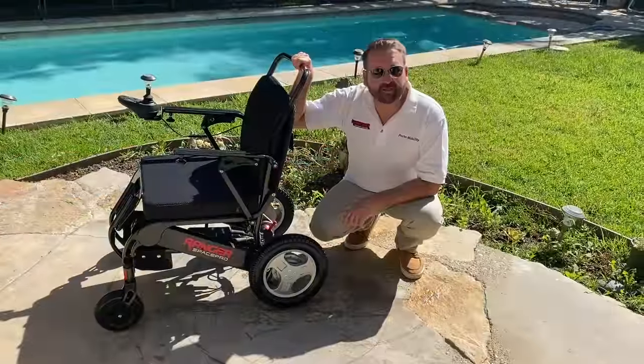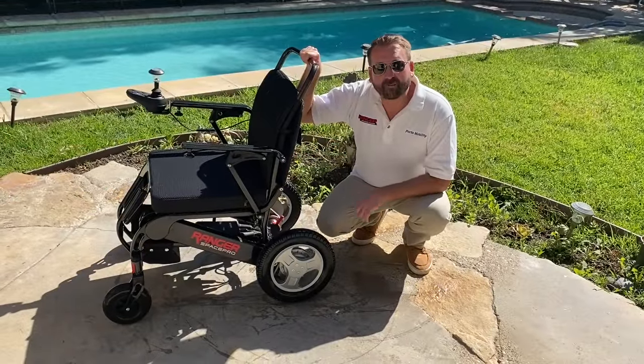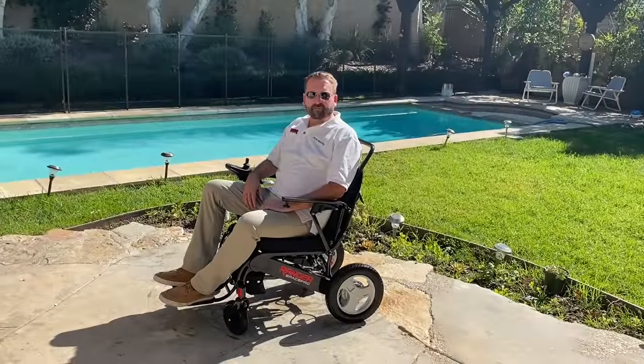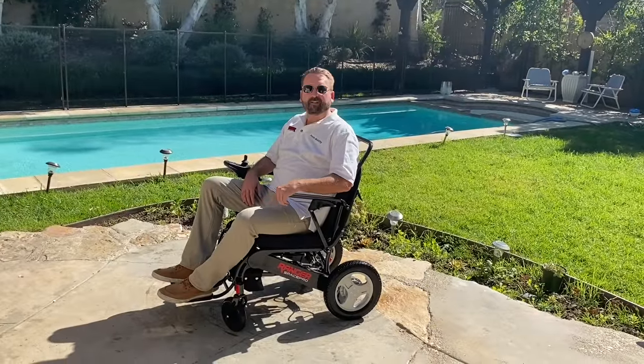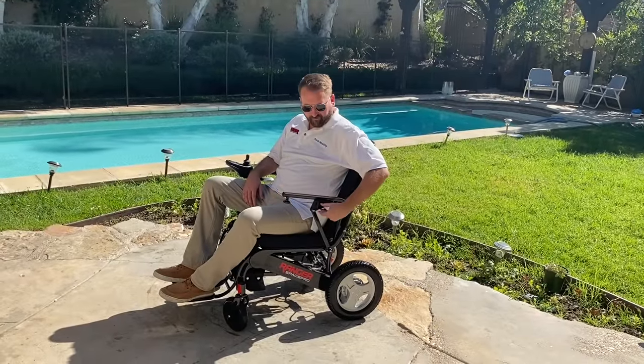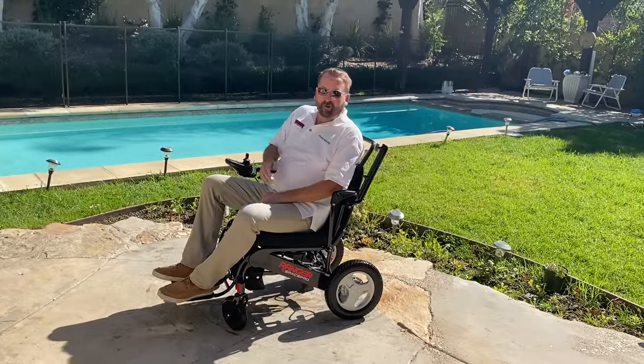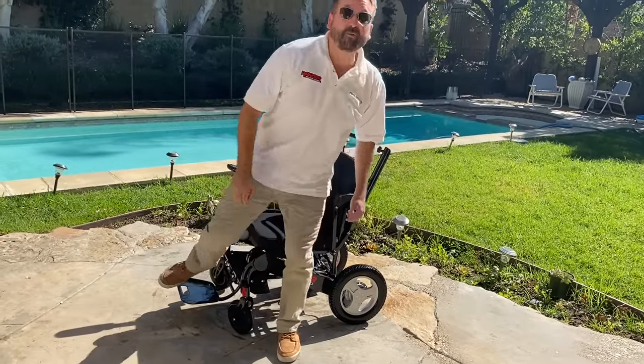The Ranger Space Pro also has solid puncture-free tires that are 12 and a half inches. Both armrests flip up — right now as you can see it's locked, so you simply flip the little switch underneath the armrest and fold it up. That makes it easy to exit or enter the chair.